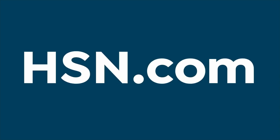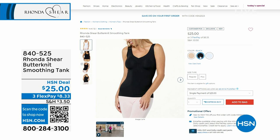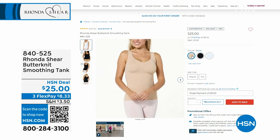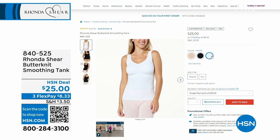Not a lot of time to dive into this, but I want you to get an opportunity to get Rhonda's butterknit smoothing tank. If you have the butterknit bra like I do, it is just as soft as the briefs we just showed you. It's a smoothing tank — put a little top over it, layer it with a long sleeve, however you want. Available in beige, black, and white; sizing extra small to 3X. This was launched last week and already down to 300 total left. 840-525 is the item number.